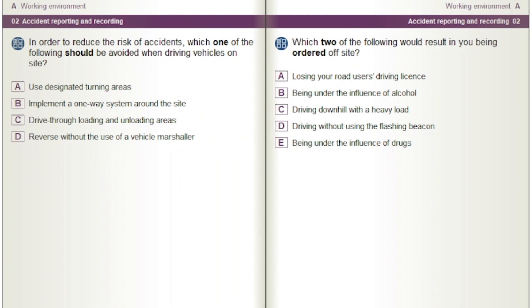In order to reduce the risk of accidents, which one of the following should be avoided when driving vehicles on site? Options: Use designated turning areas. Implement a one-way system around the site. Drive through loading and unloading areas. Reverse without the use of a vehicle marshaler.